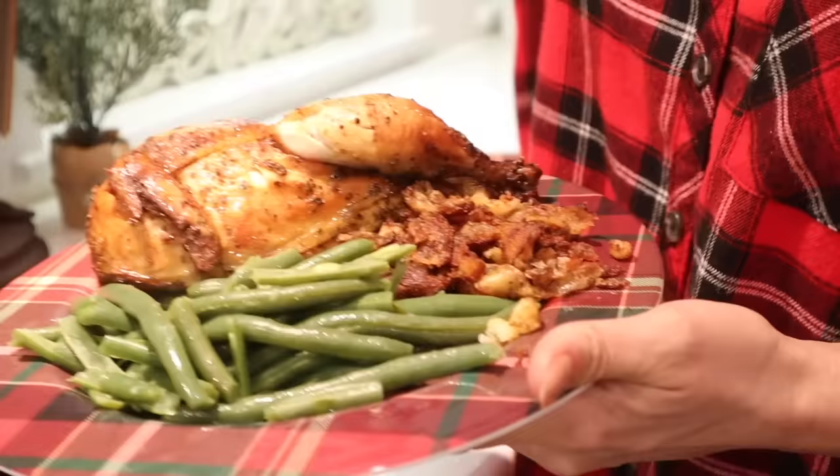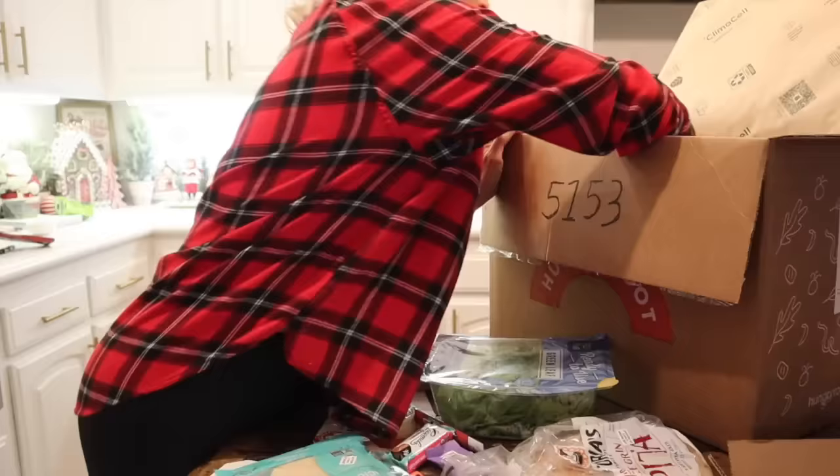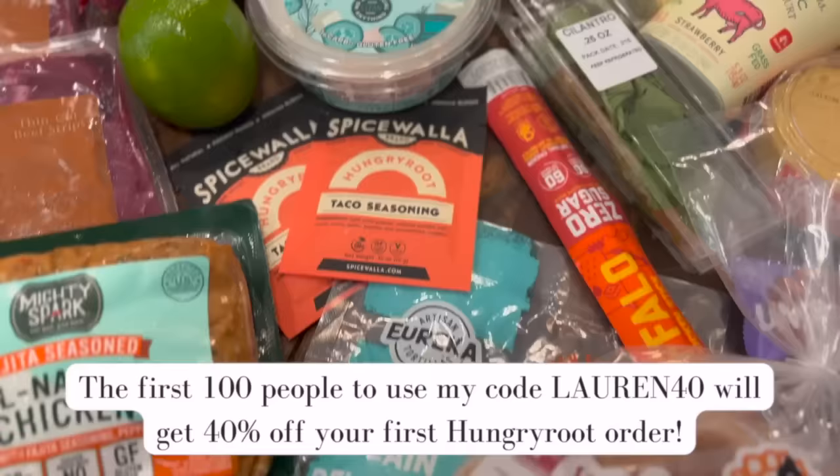They have healthy snacks, ship on your schedule, use whole and trusted ingredients, and reduce food waste. The first 100 people to use my promo code — lauren40, linked down below — will get 40% off their first order. Thank you to Hungryroot for continuing to support my channel as well as the health of my family.